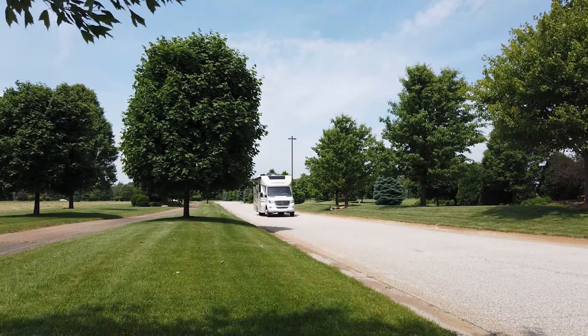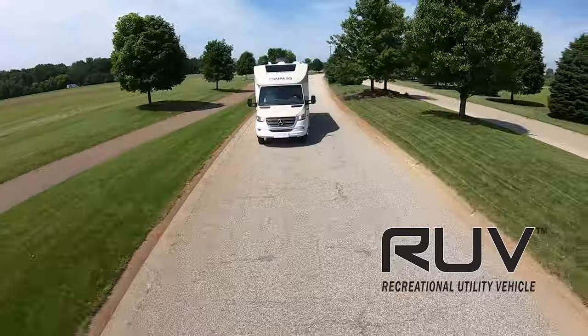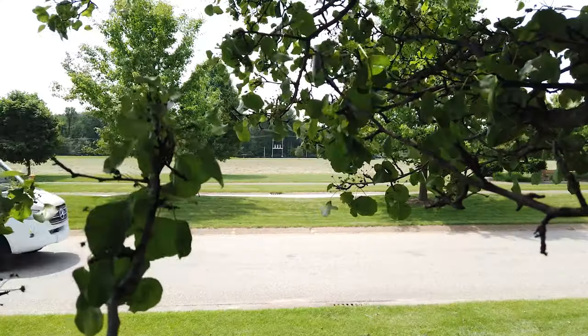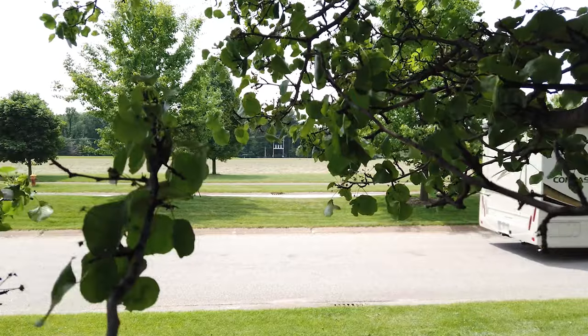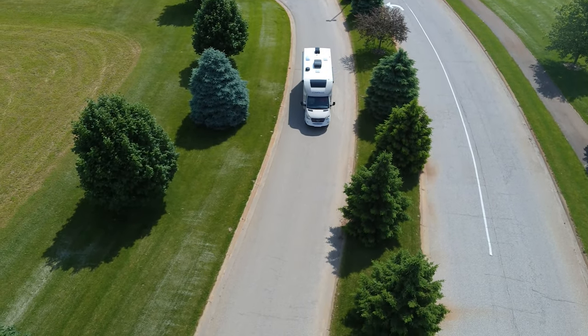The Compass is more than a motorhome. This is a recreational utility vehicle, so you get an easy to drive RV with all the amenities of home you can take anywhere. Want to just hop in and go? The Compass is up for whatever you throw at it.